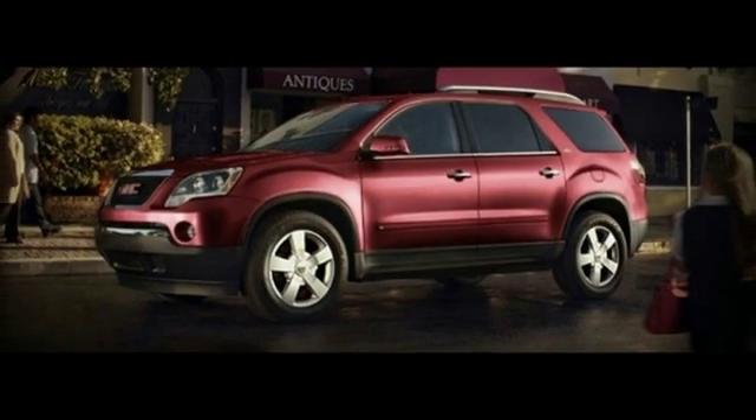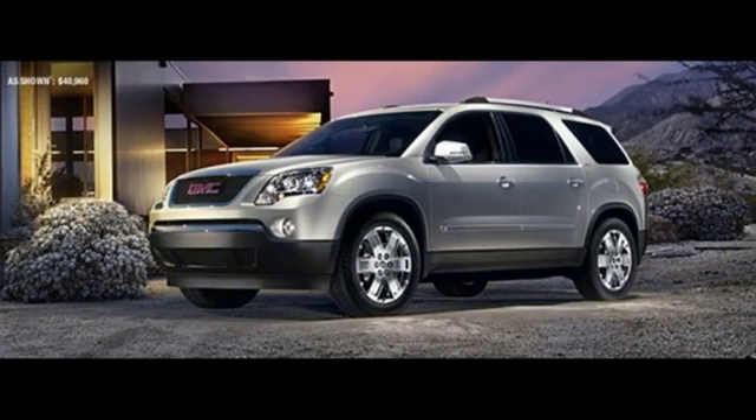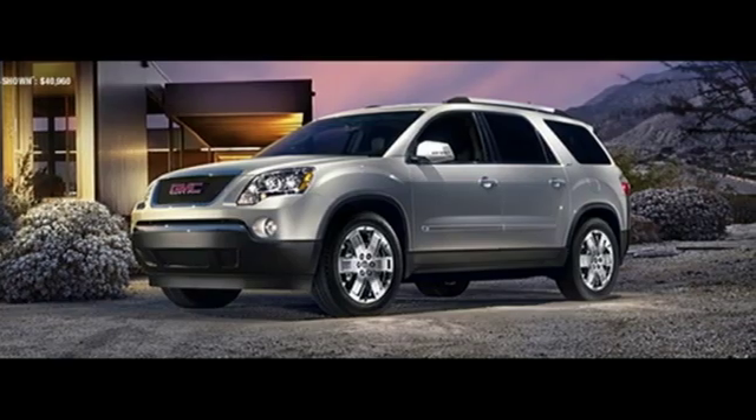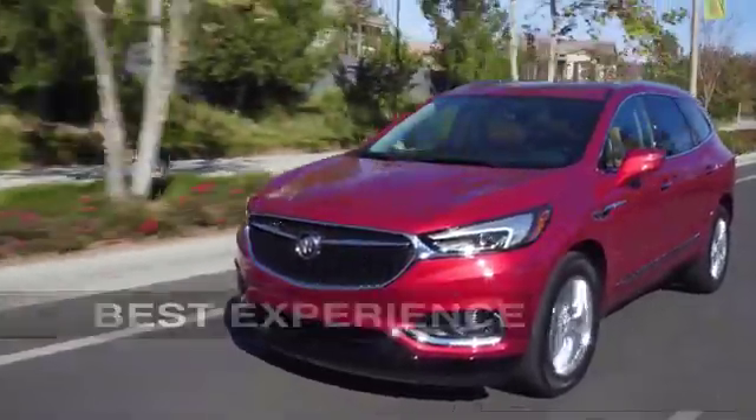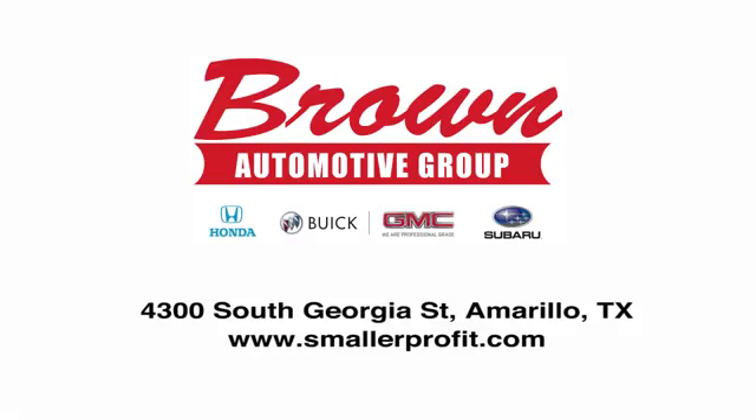GMC — it's not just a vehicle, it's a professional grade tool. Driving is believing. Test drive it today. Brown Automotive Group has delivered the best service, the best experience, and the best selection.